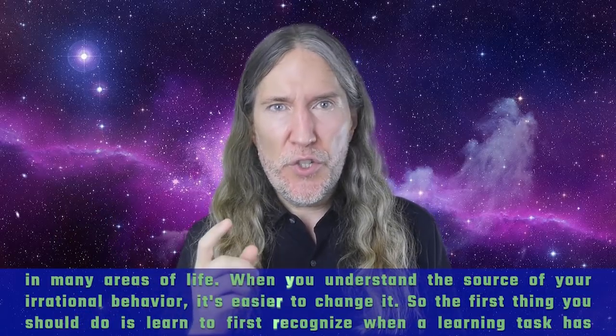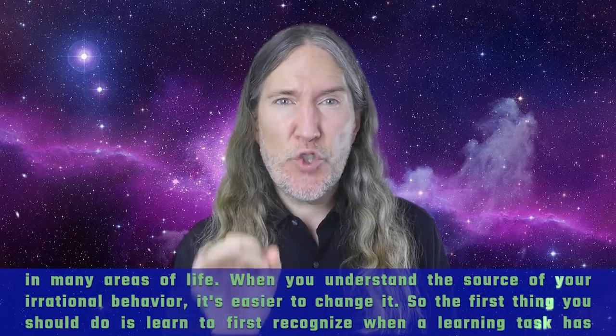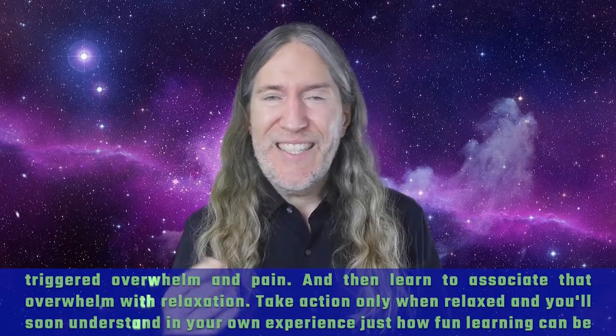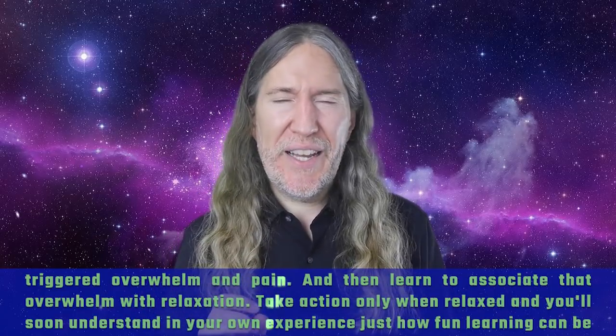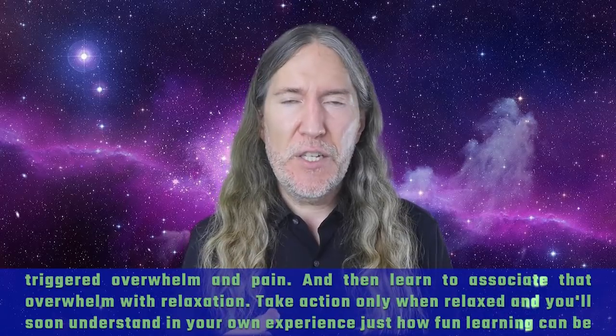So the first thing you should do is learn to recognize when a learning task has triggered overwhelm and pain, and then learn to associate that overwhelm with relaxation. Take action only when relaxed, and you'll soon understand in your own experience just how fun learning can be.